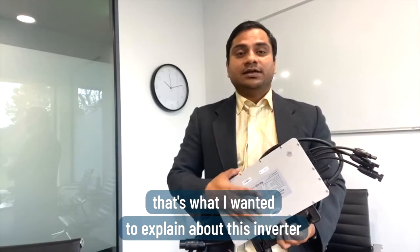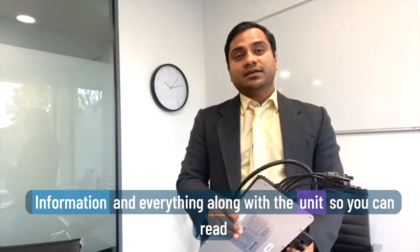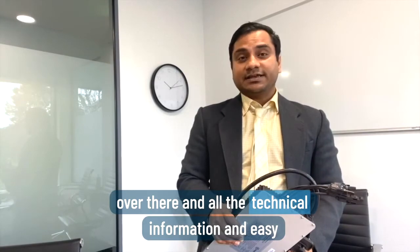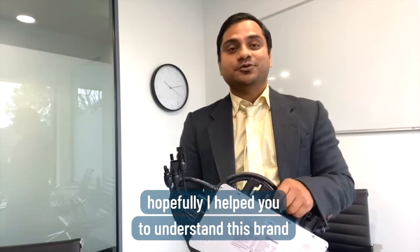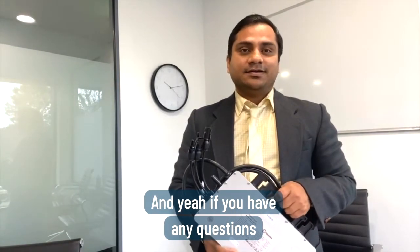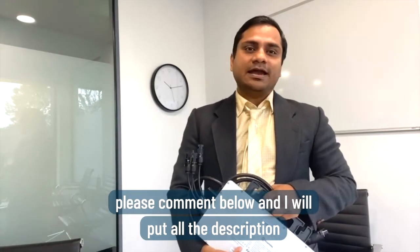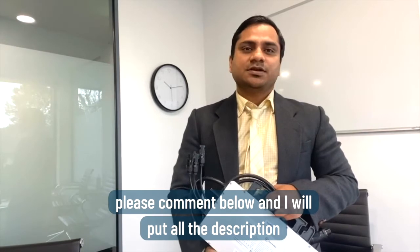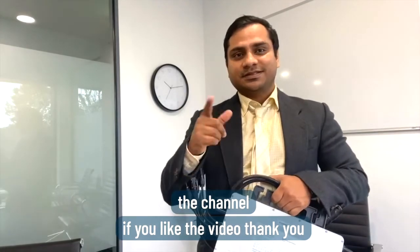That's what I wanted to explain about this inverter. It comes with all the module information and technical details along with the unit, and it's easy to install as well. Thank you so much for watching. I hope I helped you understand this brand. If you have any questions, please comment below. I will put all the links in the description and please subscribe to the channel if you liked the video.